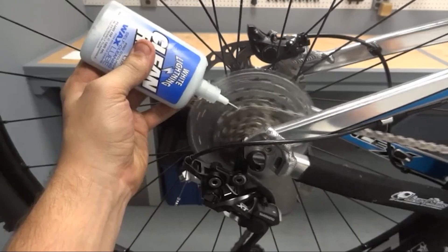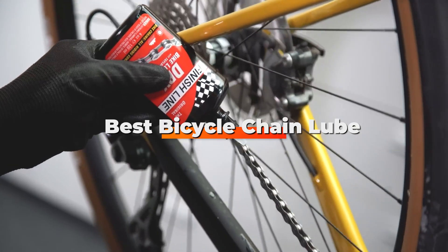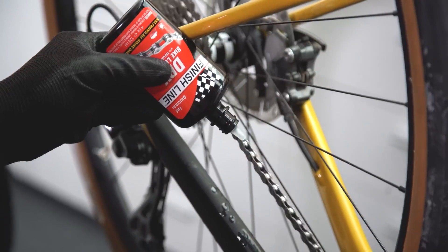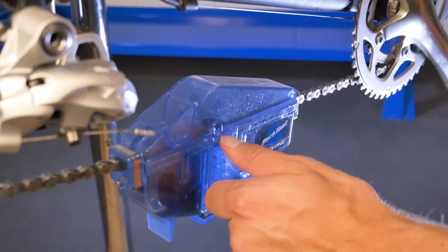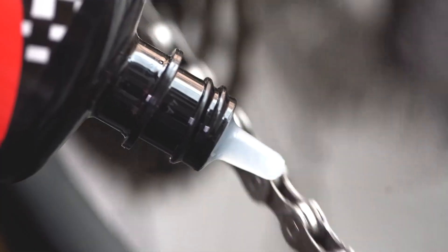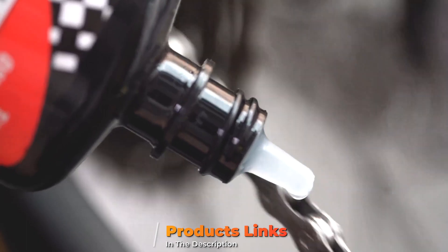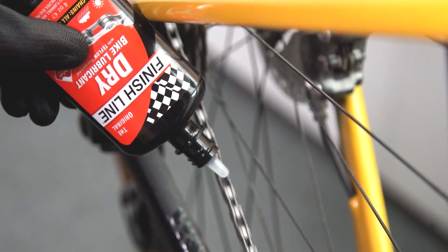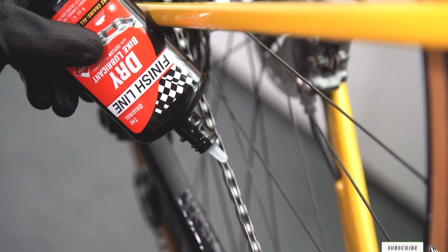Hello guys, in today's video we're going to check out the best bicycle chain lube this year. I made this list based on my personal opinion and I've tried to list them based on their price, quality, durability, and many more. To find out more information about these bicycle chain lubes, check out the description below. Watch the video till the end and then decide to buy.